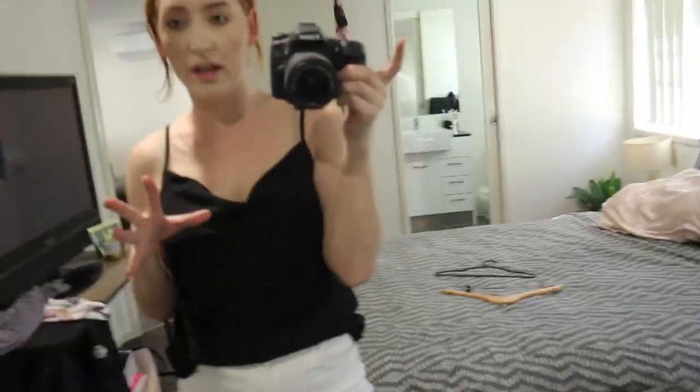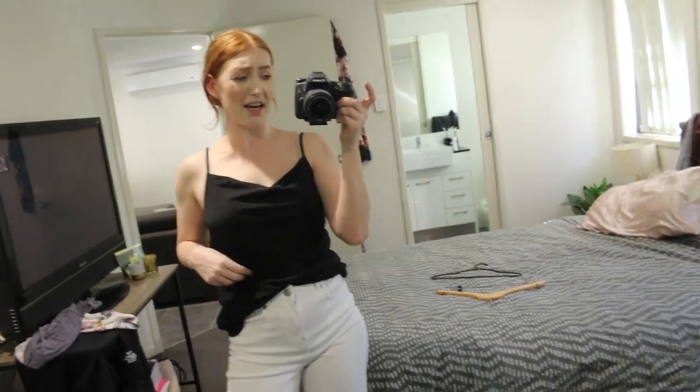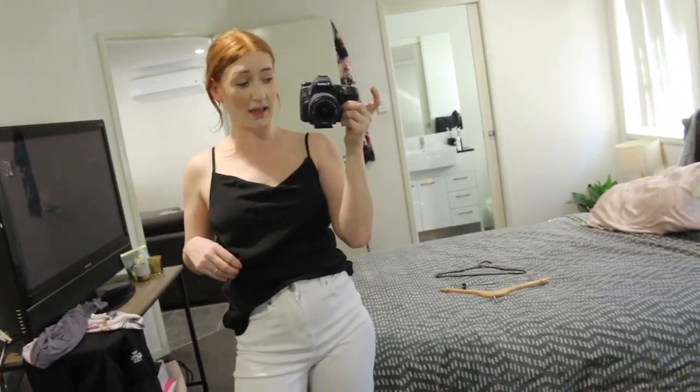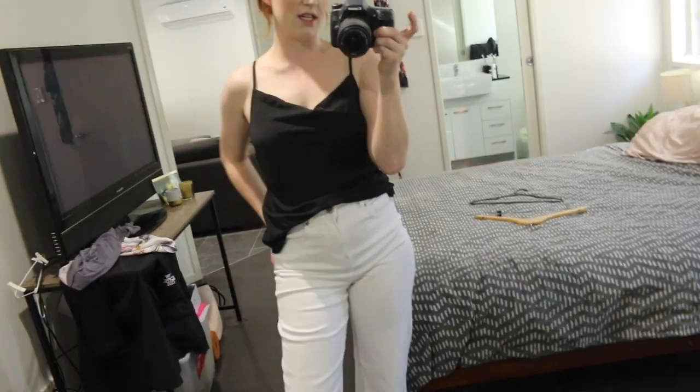It also comes in a really nice rusty orange color. The top was, I'm going to say $9 to $12. I will link it down below, and the jeans were $20.